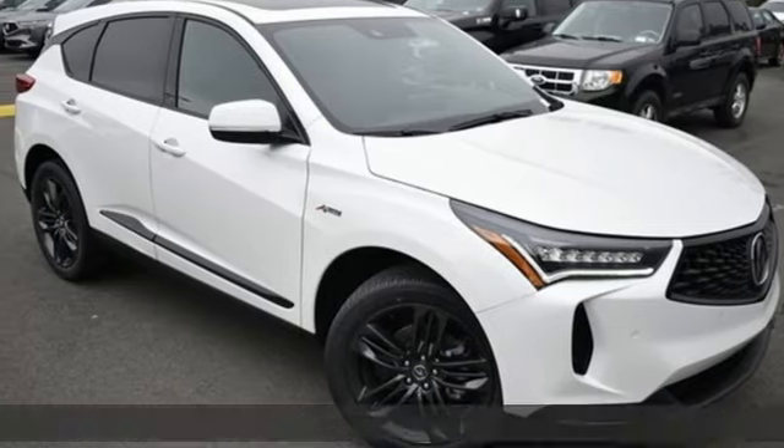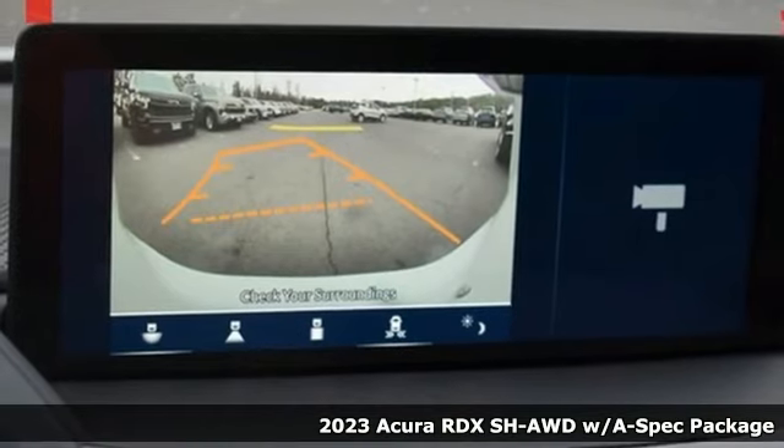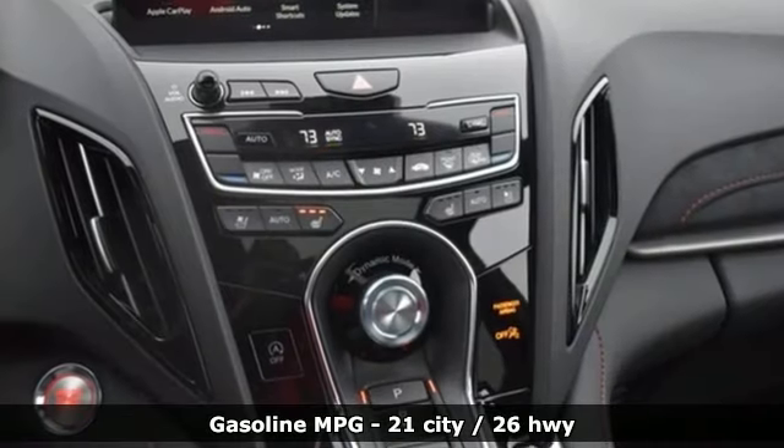Here's a new 2023 Acura RDX. It provides the comfort and luxury of a large SUV with the moves and fuel economy of a small one. It comes with the features you need and, better yet, want.